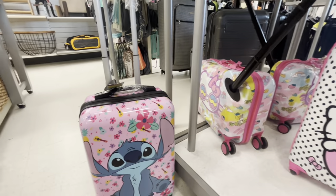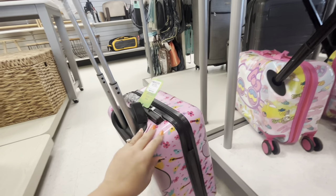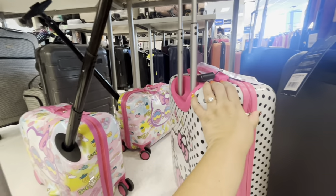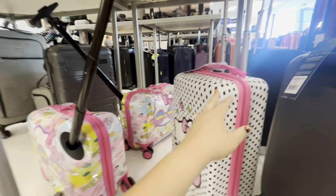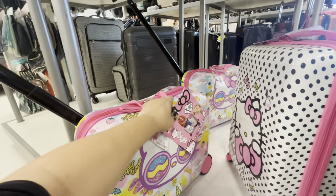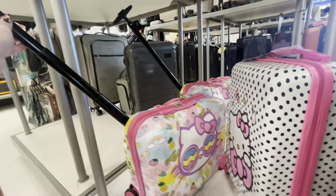Look at these luggages — aren't they so cute? They have Stitch for $50 — these are the carry-on size. And I love this one with cupcakes, so cute — also $50. And look at this one — you can pull your kid on it, the kid sits on there. This one is $60. They're cute, I like them all.